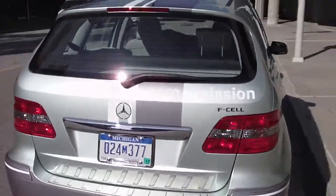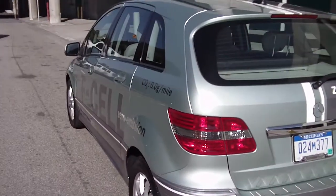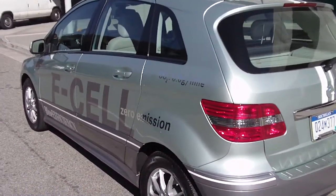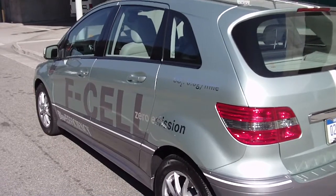They're going to have some coming out in the future — 200 next year, maybe mass production by 2015. Right now these things cost probably a few hundred thousand dollars, but it's quite nice to drive.